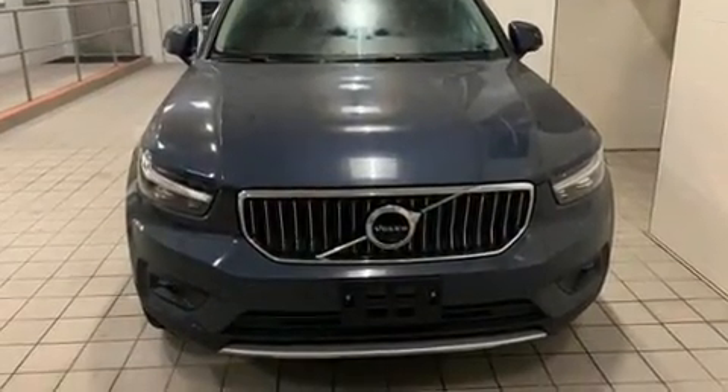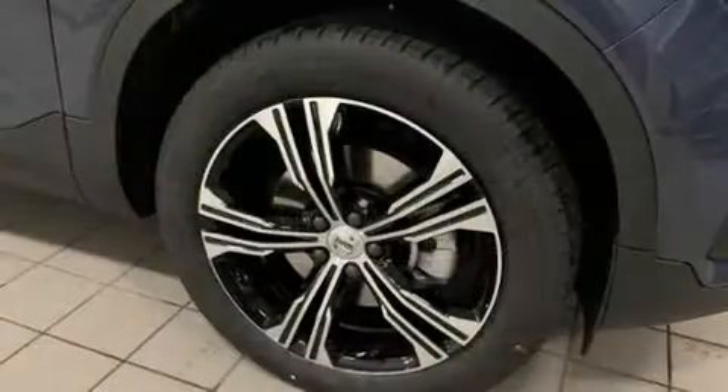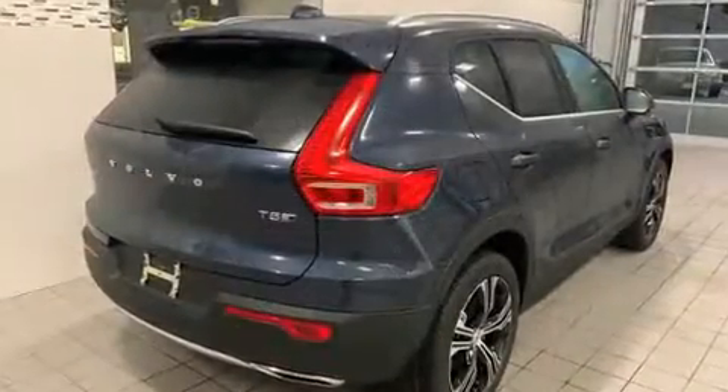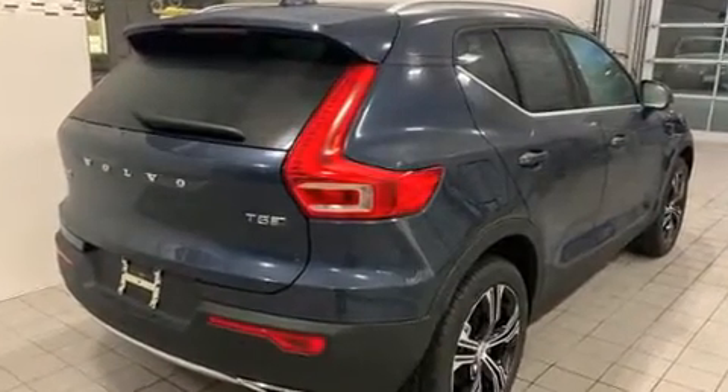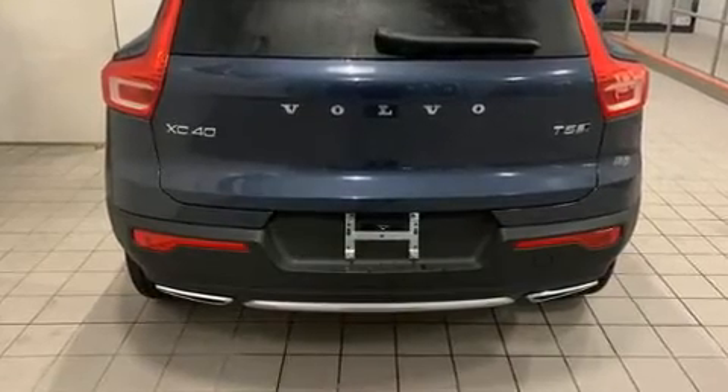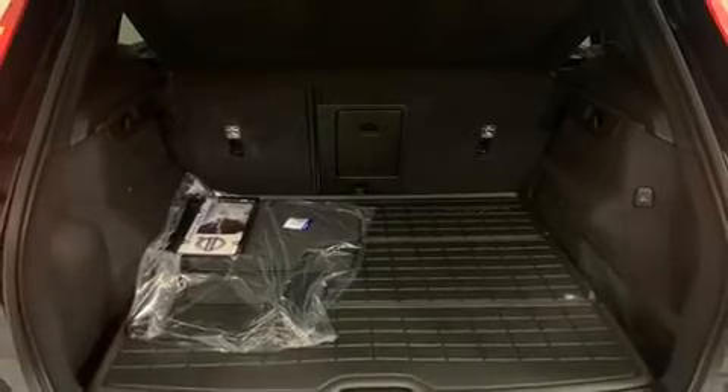Volvo infused the interior with top-shelf amenities such as leather upholstery, variably intermittent wipers, automatic dimming door mirrors, lane departure warning, and power windows. Everything is where it ought to be, from the dashboard controls to the door locks and window controls.